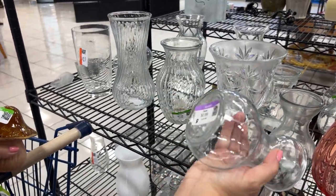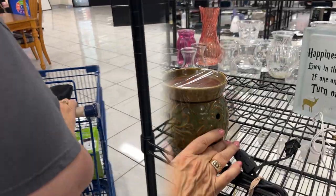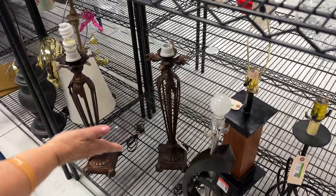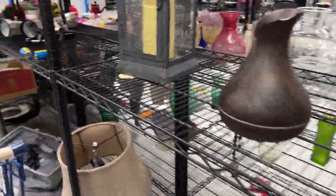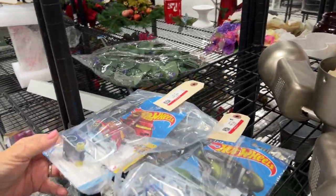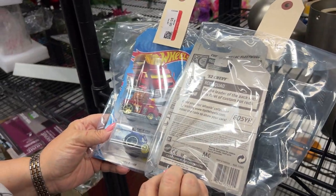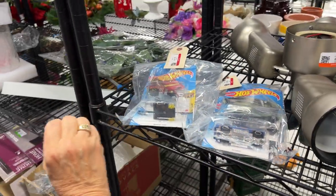Made in China. There's a Scentsy warmer but I already have one in the boutique. Down here there are contemporary lamps — nothing looks very vintage. And here are some Hot Wheels. Some can be extremely collectible, but they really have to be the older ones. These sell for about $1.50 a piece and they're two for $5.99 here — that's a hashtag Goodwill fail.